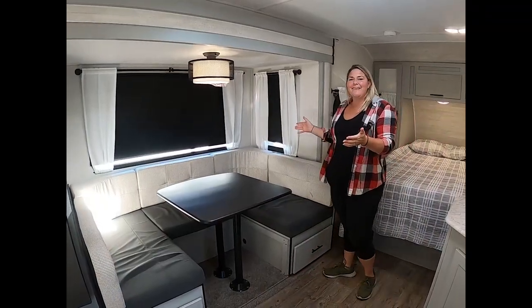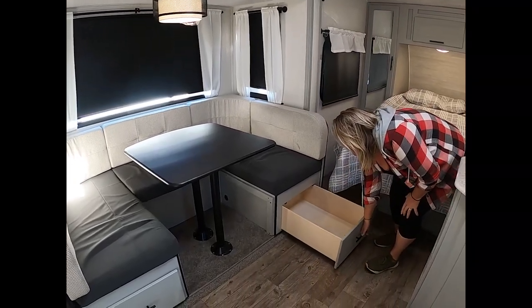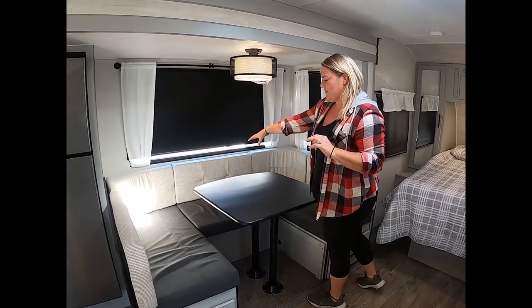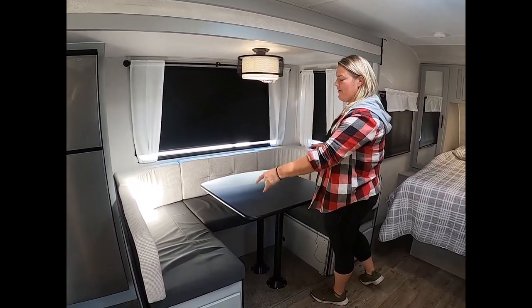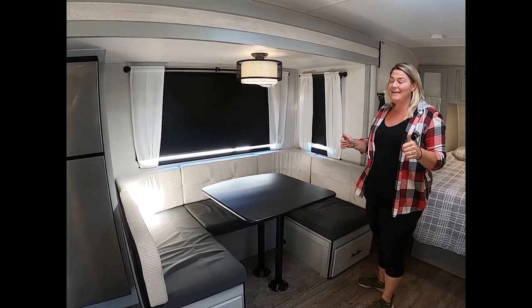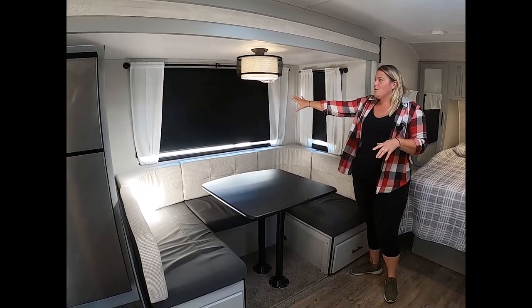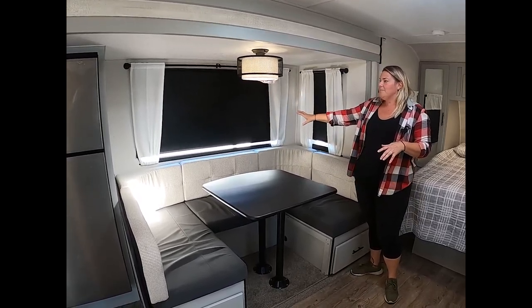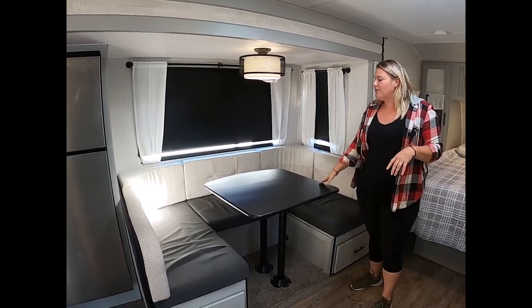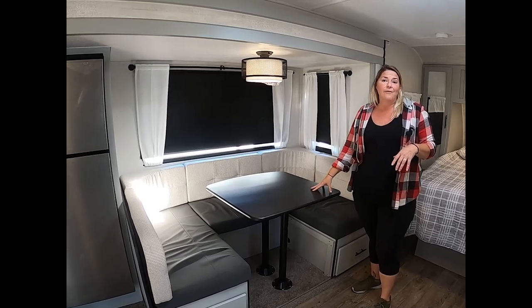Over here in the dinette area, storage is wonderful — I will mention it in every video. You've got extra storage back here, another drawer over here, and this little storage back here fits a crock pot perfectly. I love that space. Notice again the blackout roller shades — they are awesome for privacy and blackout. The U-shaped dinette gives you enough table space for a good game night or a nice dinner with the family.